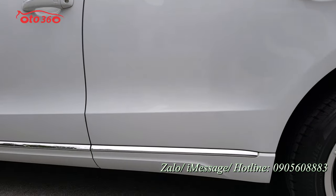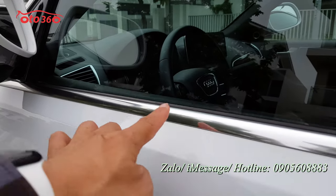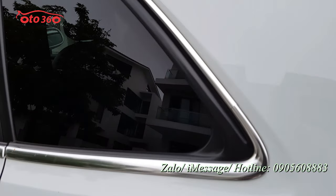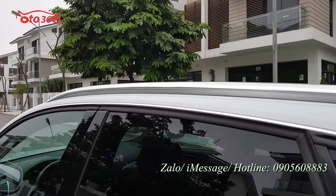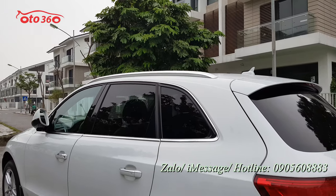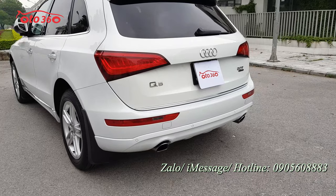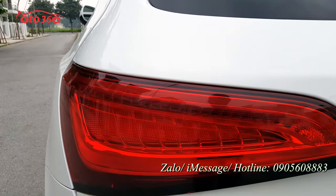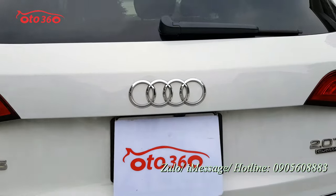Từ những nẹp cửa bằng chrome, rất sáng, rất xịn. Toàn bộ nẹp của chiếc xe hàng sang này đều bằng chrome. Giá nóc cũng bằng chrome, rất mới, rất sáng. Nhìn phần đuôi xe thì hệ thống đèn hậu full LED, còn rất mới, chưa bị xước sát hay va đập.